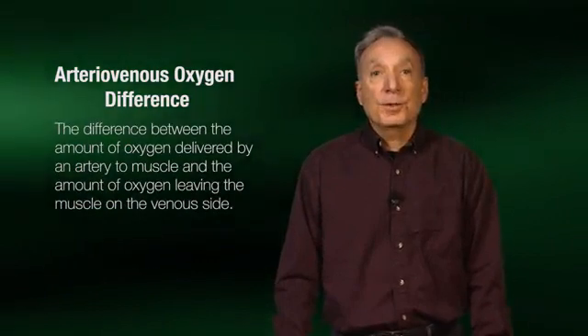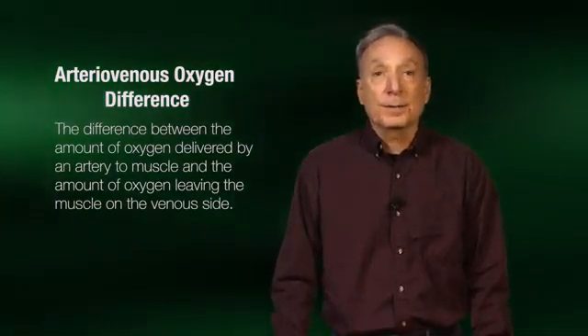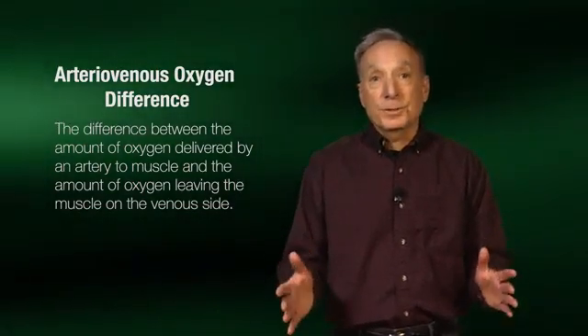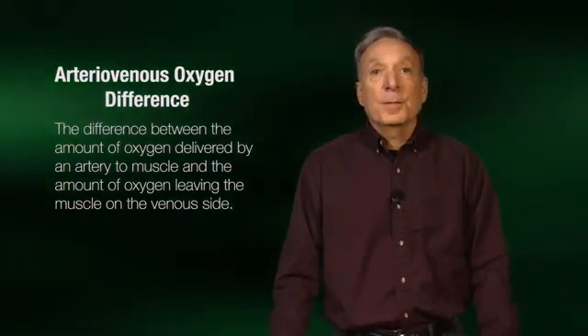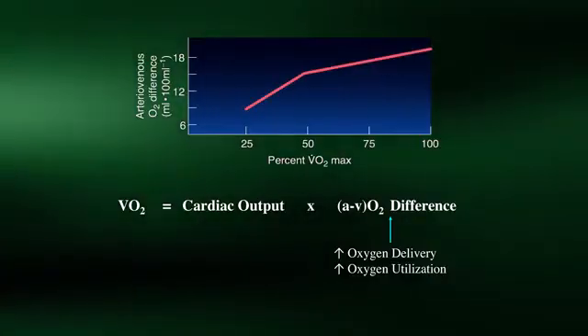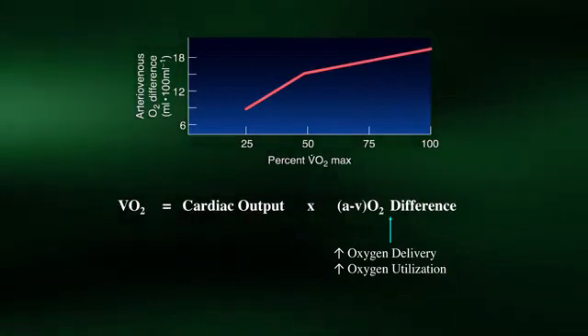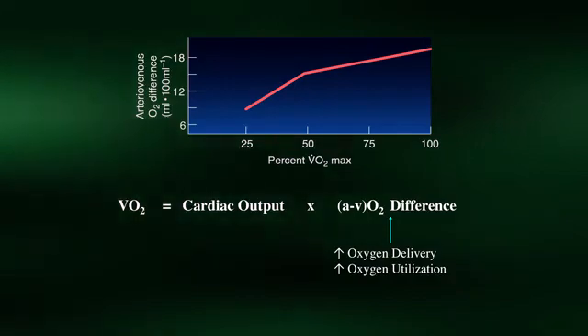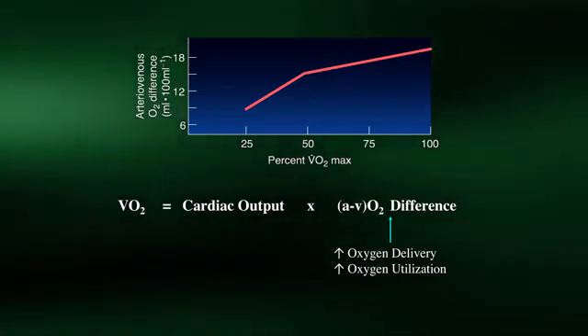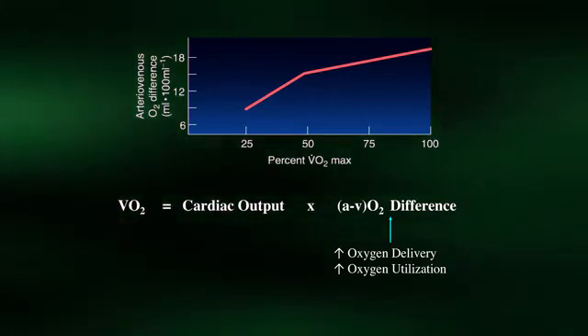The arterial-venous oxygen difference is the measure of oxygen uptake and utilization by a cell — in our case, a muscle cell. If we know the oxygen content in an artery delivering oxygen to a muscle, and we know the oxygen content leaving the muscle on the venous side, the difference is the amount of oxygen taken up and utilized by muscle for ATP production in mitochondria. This measurement is abbreviated as AVO2 difference, with the little 'a' representing arterial oxygen content and the little 'v' representing venous oxygen content. The arterial-venous oxygen difference increases progressively with increasing exercise intensity, indicating that the greater the exercise intensity, the greater the extraction of oxygen from the blood and its utilization by muscle mitochondria.